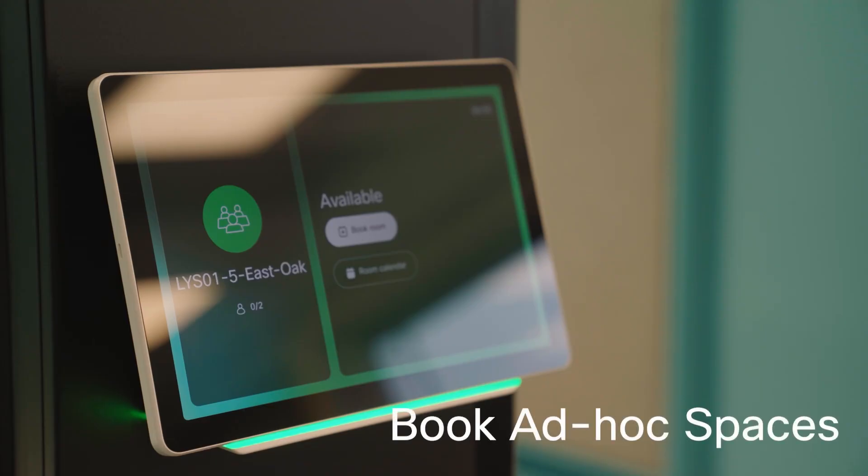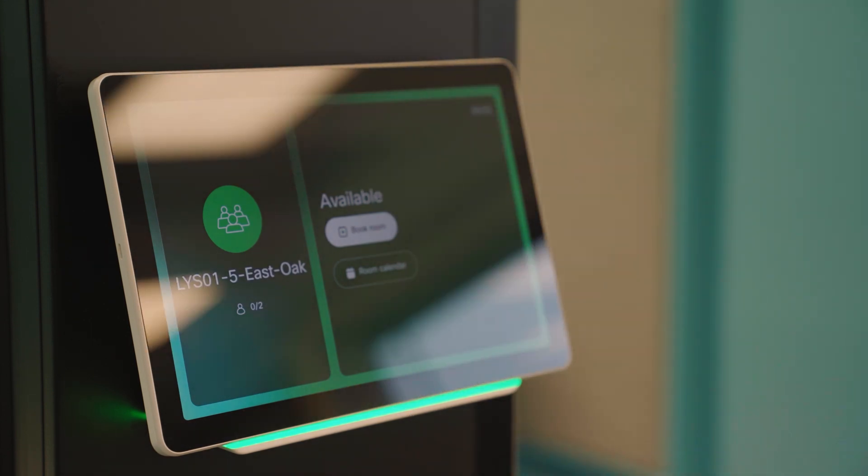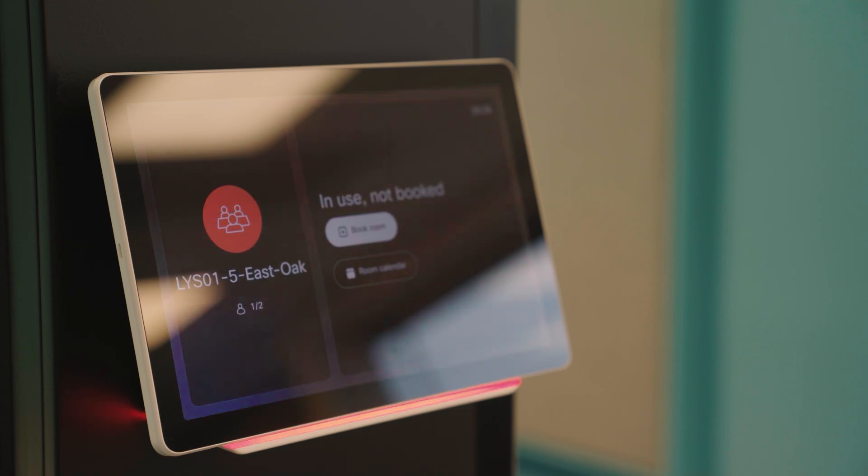But sometimes you need a space on the fly. With room booking for ad hoc spaces, just walk in, claim your spot, and get to work. No calendar setup needed.